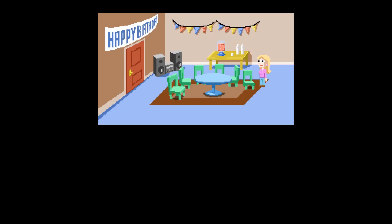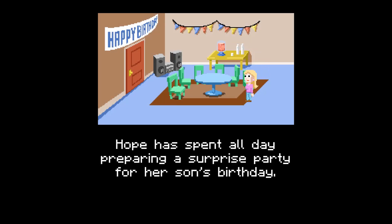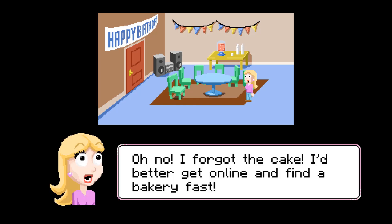Animation in the style of an 8-bit video game. Woman in room. Hope has spent all day preparing a surprise party for her son's birthday. Oh no! I forgot the cake! I'd better get online and find a bakery fast!